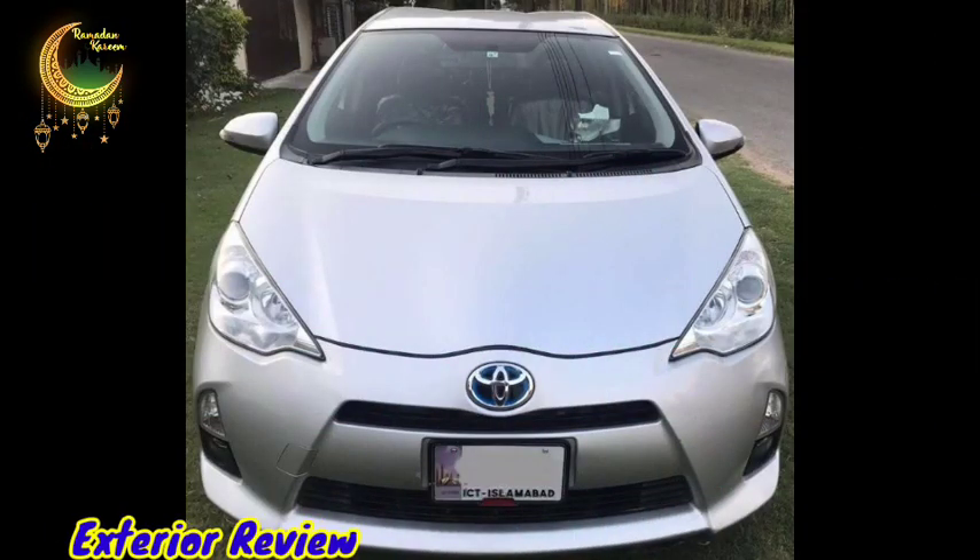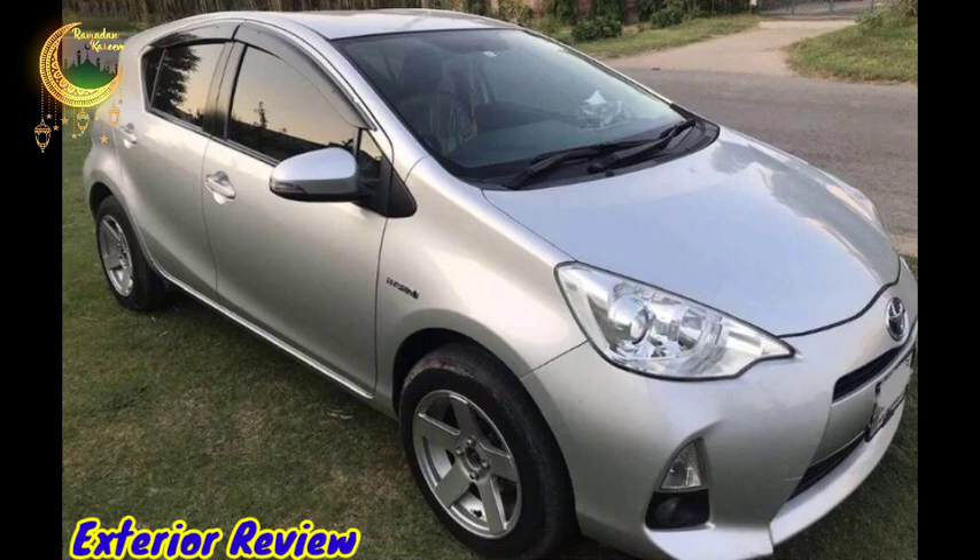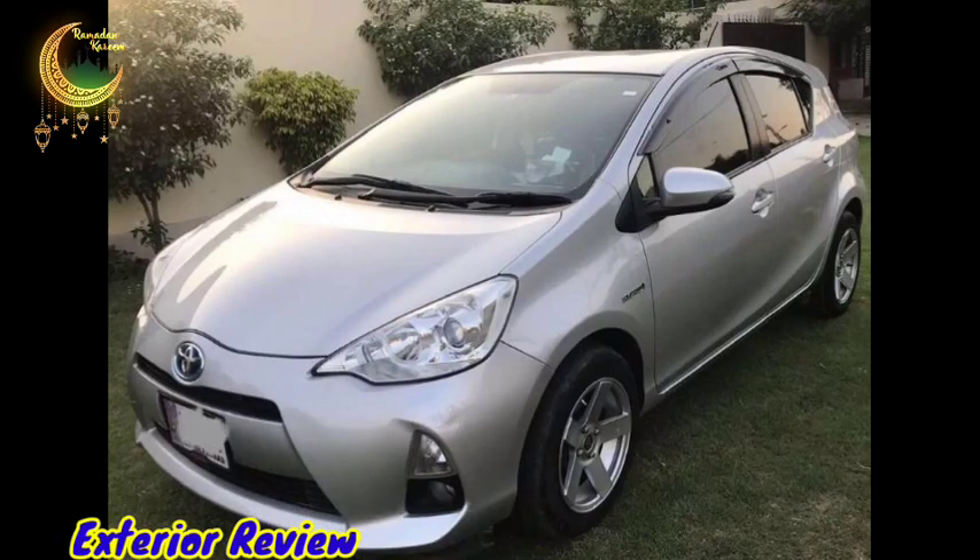Friends, it's a Toyota Aqua Hybrid Japanese model, 2014 model and 2018 import, Islamabad registered. It's a first-owner car. Let's do an exterior review — I will tell you all the details. You can see the right side, left side, and all sides of the car.